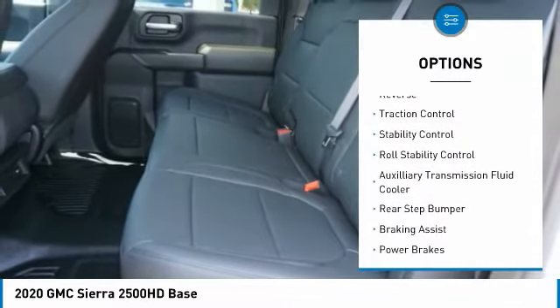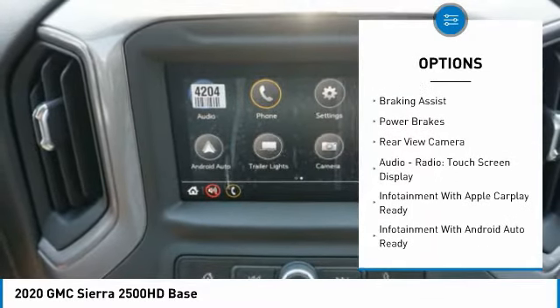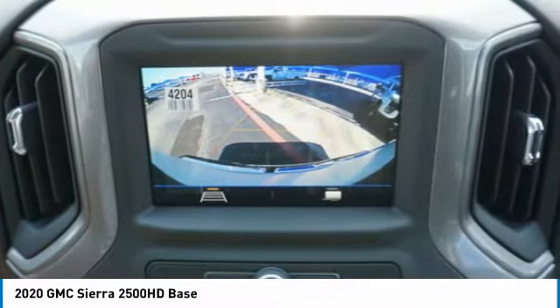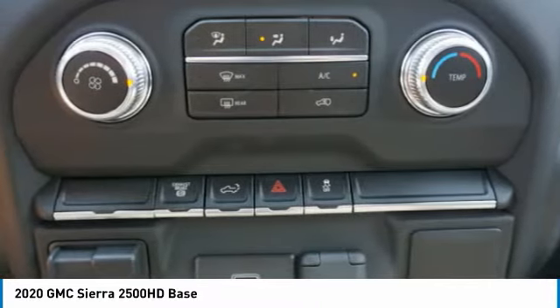Power windows with safety reverse. Traction control. Stability control. Roll stability control. Auxiliary transmission fluid cooler. Rear step bumper. Braking assist. Power brakes. Rear view camera. Audio radio. Touch screen display.